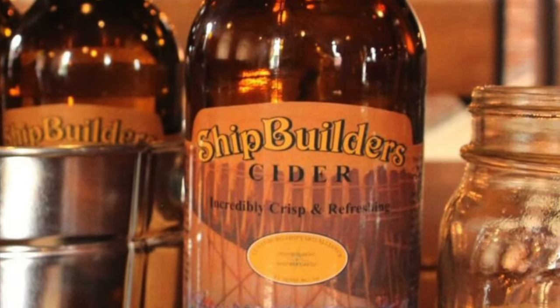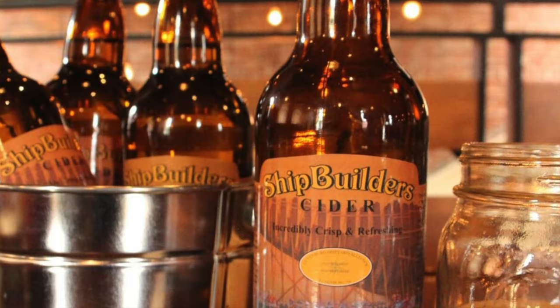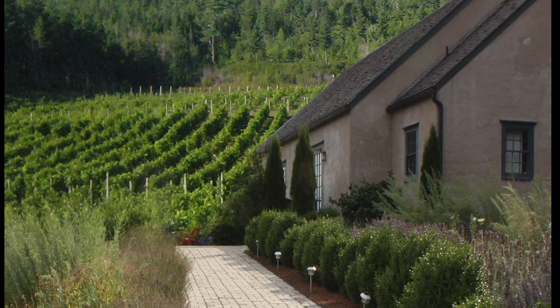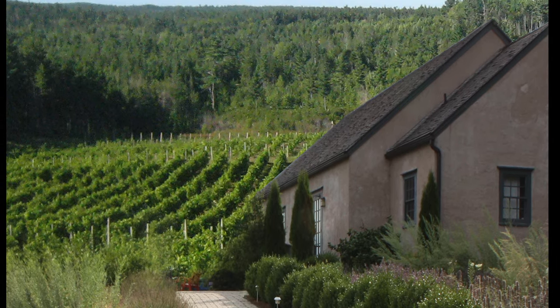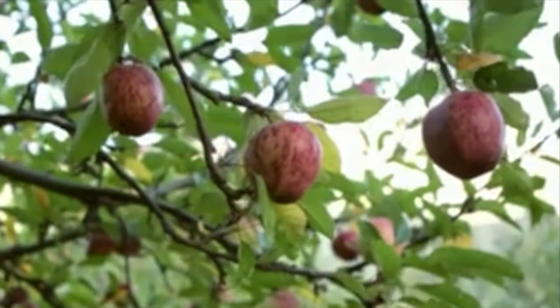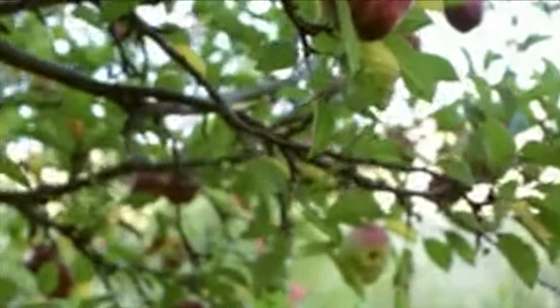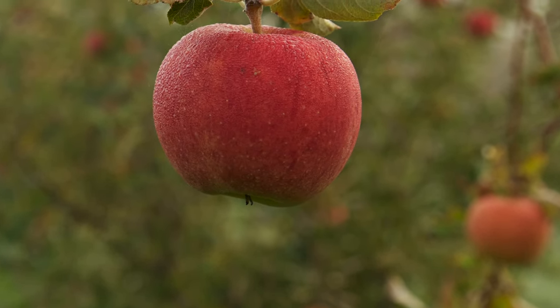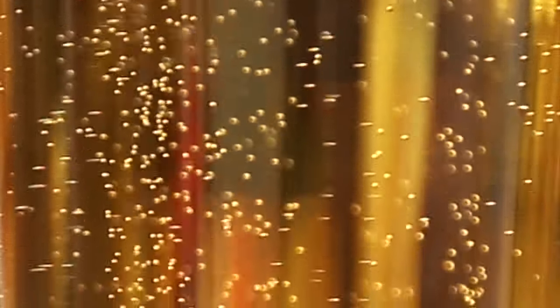Shipbuilders Cider is our stylish, perfect expression of a dry cider. Befitting its design origins at Petite Riviere vineyards, Shipbuilders Cider is French-inspired with the intention to ferment more of the sugar and use a large percentage of dry apple varieties like Golden Russet, Kings, and Empire. This lends a crisp and clean smoothness rarely found in a cider. Its subtlety is reminiscent of a fine sparkling wine.